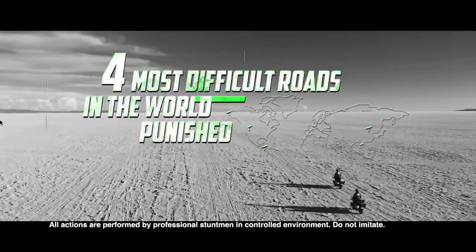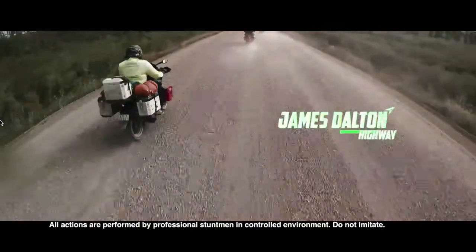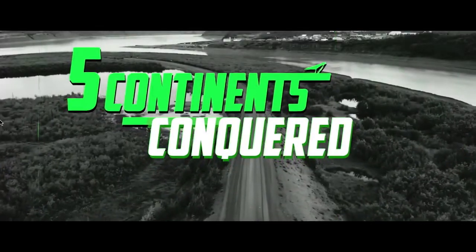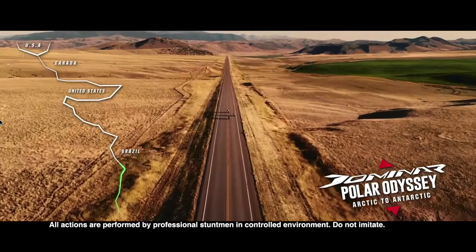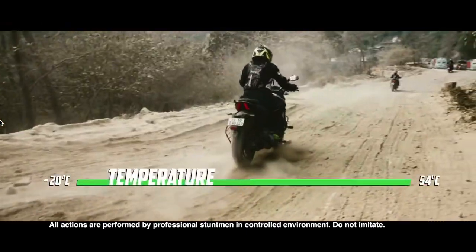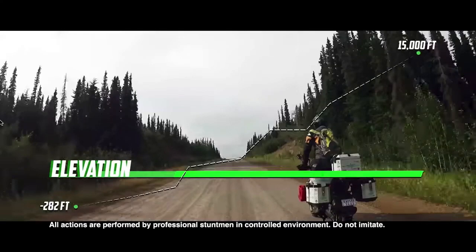The Bajaj Dominar 400 is a bike I can personally vouch for, having ridden it for the past year — and it's a very good bike for its price point. It offers many first-in-class features no Indian bike has had before, like a digital odometer, a secondary display on the tank, slipper clutch, front and rear ABS, and a headlight which covers at least 1 km in the dark.